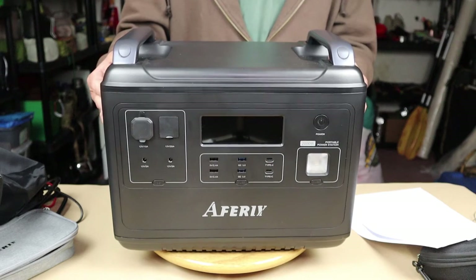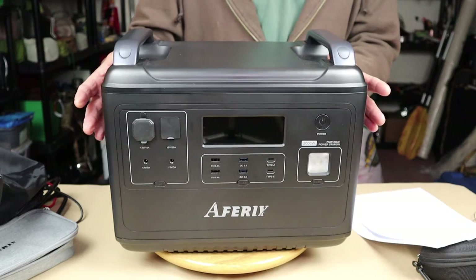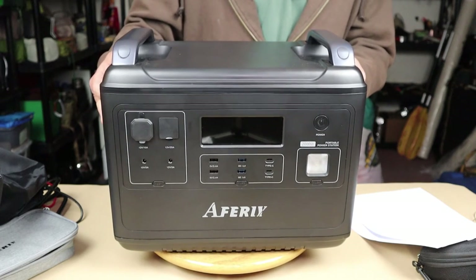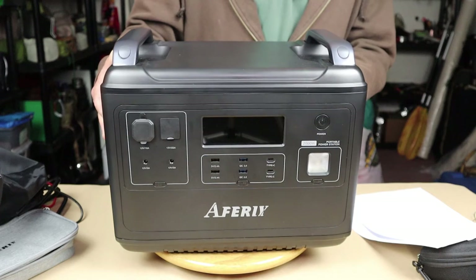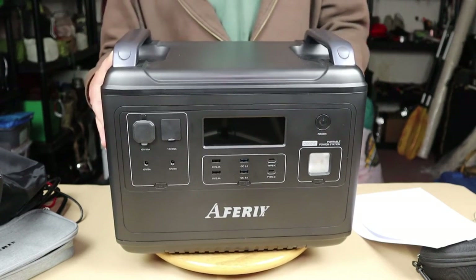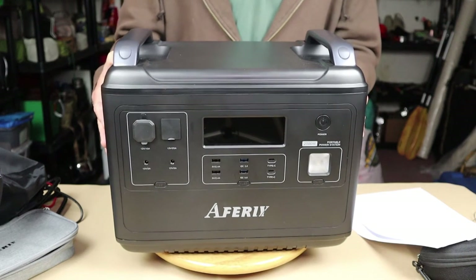It has four ways of being recharged. You can use AC, of course. You can use solar. You can use the cigar lighter port. And you can do AC plus solar simultaneously — that's where you get the rapid charge times. You can fully charge this unit using AC and solar combined, up to the maximum solar input capacity, and get a 1.5-hour charge time. To recharge a 2,000-watt battery in an hour and a half is very, very impressive.